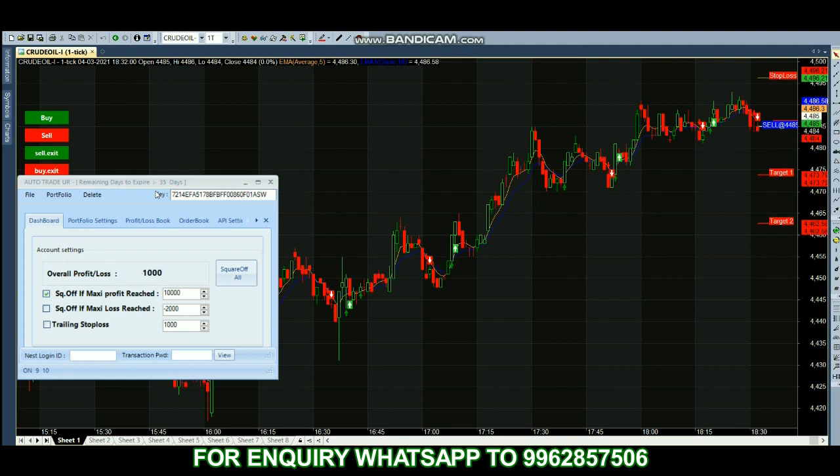Trading has started — a sell trade is taken in crude oil. As of now we have 2,000 profit. We have set the profit target to 10,000, so once it reaches 10,000 profit it will square off our position automatically. This robot works based on scalping and hedging. If you're trading with options it will do both scalping and hedging; if you're trading with futures it will do only scalping. We are doing crude oil futures — just watch the video without skipping and you'll see how it works. Let's see at the end of the session.